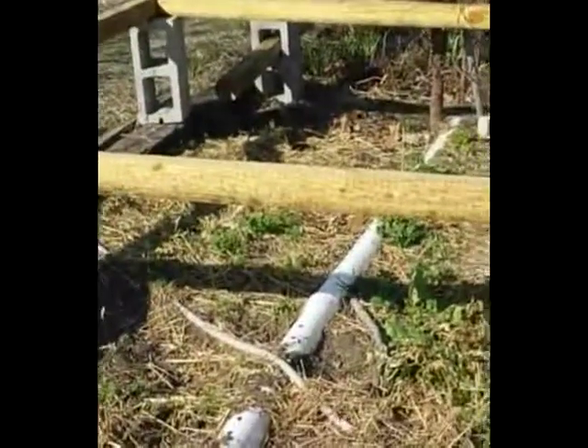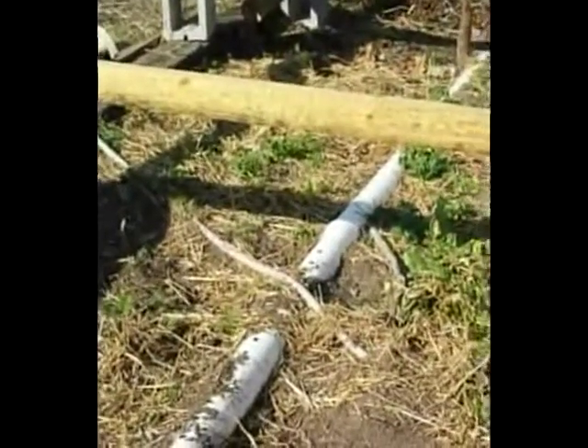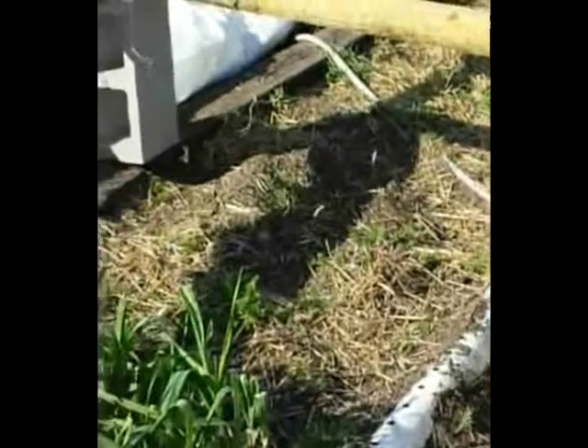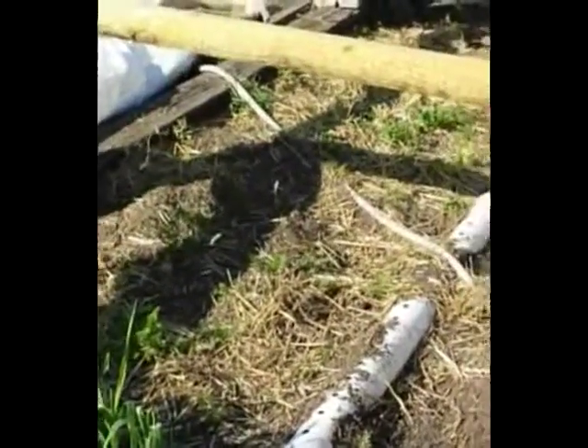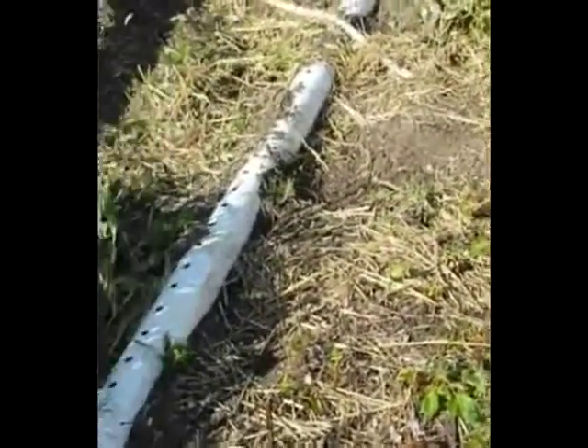This has really been an extraordinary winter, as you all know. Just a week ago, we had temperatures down to 16 again. Last year it maybe got down to freezing twice, but we've had numerous weeks of temperatures in the 20s and down to the teens. The coldest it got down to that I saw was 12.